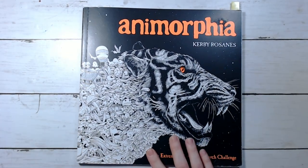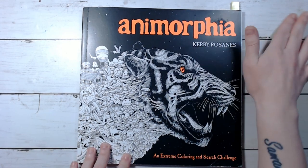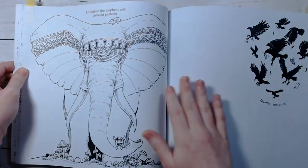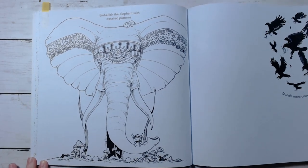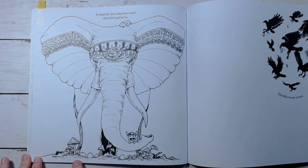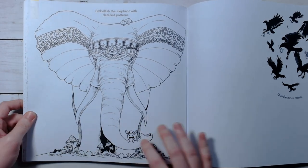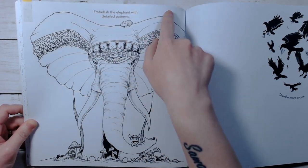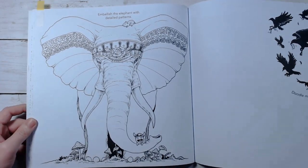Then I've got Anamorphia, which is by Kirby Rosanes. I've had this book for years and I've never finished a page in it, so I thought maybe it was time. I found an Elephant page, so hopefully I can do this one. This will probably be with a Neo2 base, with maybe some pencils on top — definitely not all pencils. Maybe some Neo2s for a base and then maybe Prismacolor or something on top. His older books have a lot of text up top where it says finish the page or whatever — I just ignore that and color it as is. There's that one from Anamorphia.